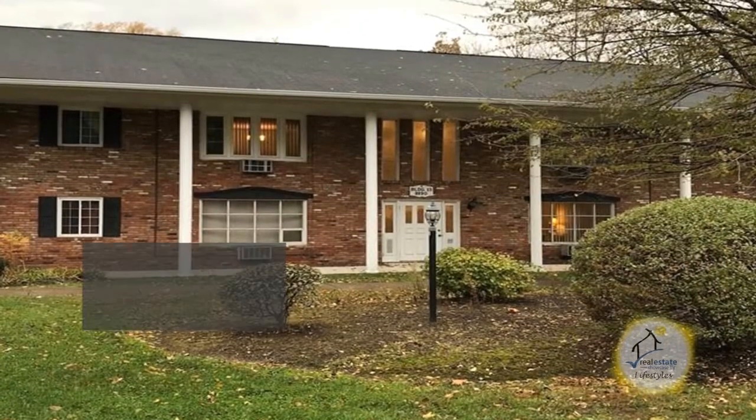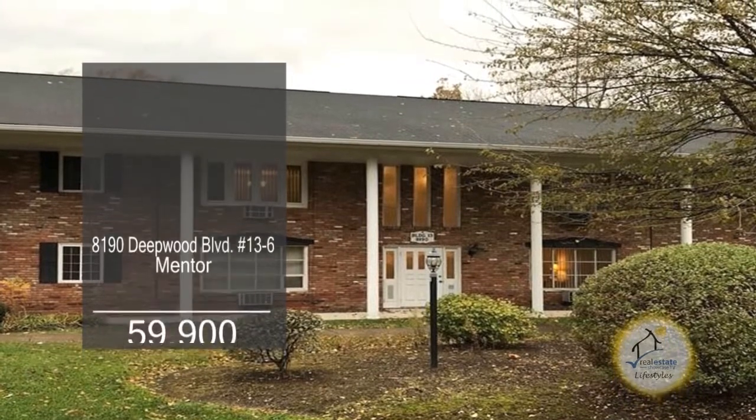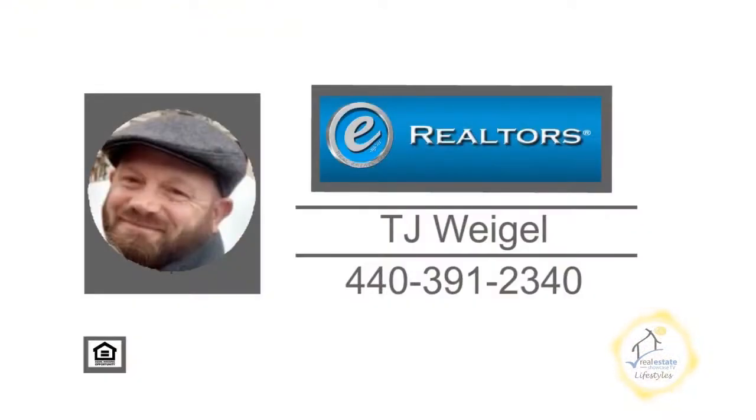This home is close to restaurants, shopping, schools and more. For further details on this condo for rent or to own, contact TJ Weigel.